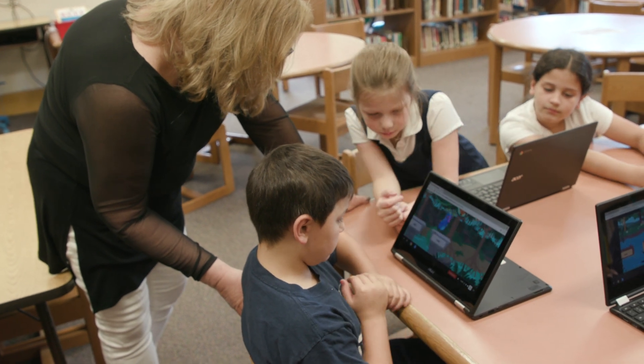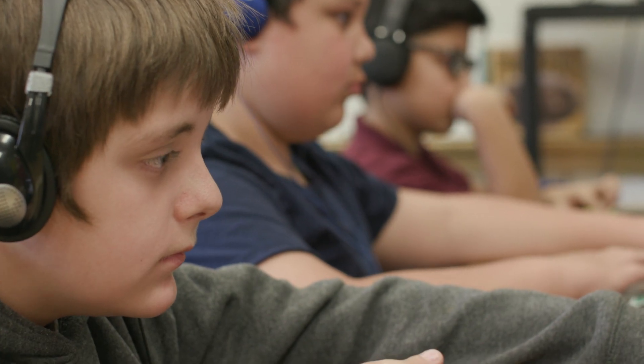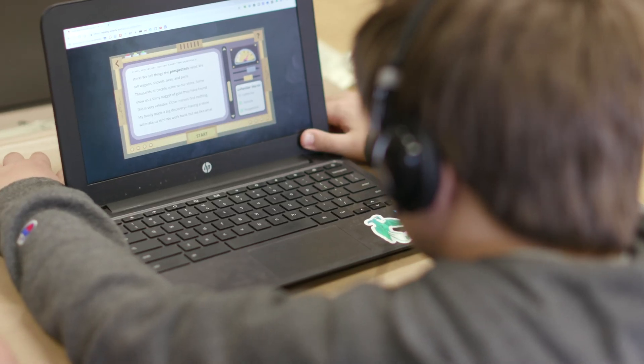Amplify Reading has been a great program for us because it's really targeted towards the kids' learning and where they currently are. For example, the read-alouds are helpful to a lot of students who are not as confident in their reading.